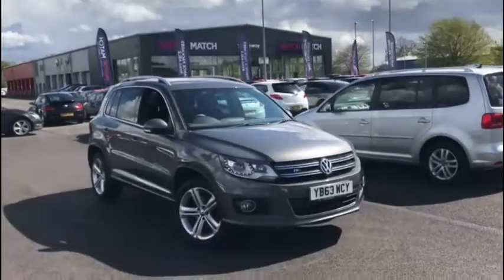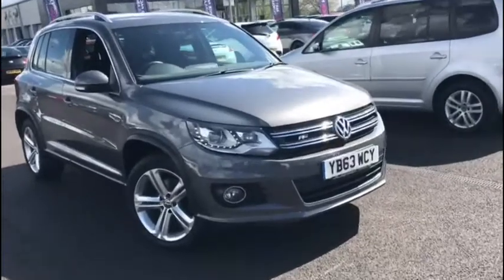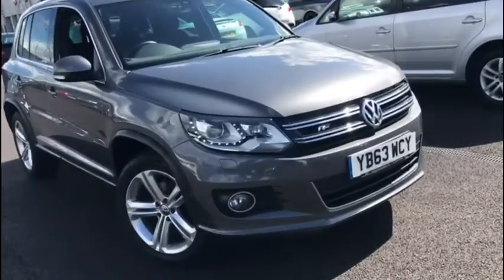Hello everyone and welcome to another Motormatch Chester video tour. We're very pleased to be showing off this gorgeous 2014 Volkswagen Tiguan that's just arrived here on site.